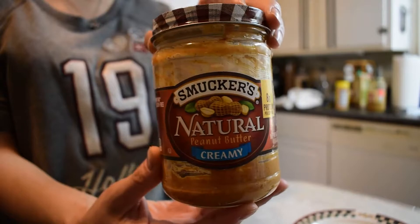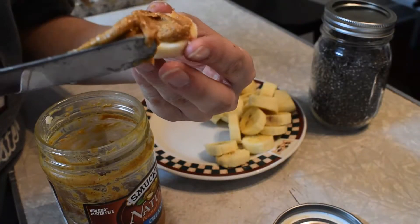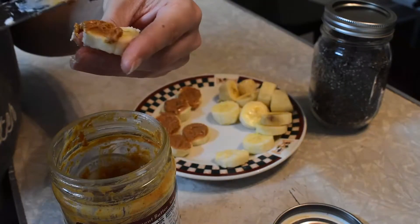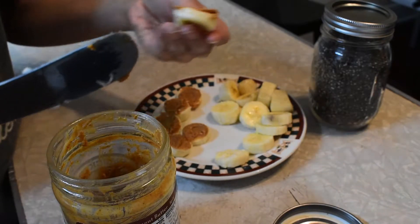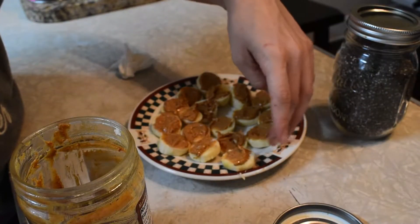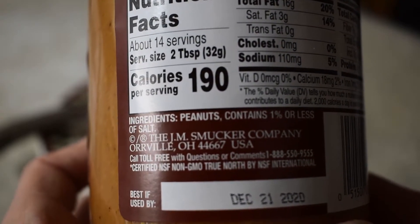Next up is banana slices topped with peanut butter and chia seeds. Most peanut butters are loaded with processed sugars, which causes glucose levels to spike and plummet, increases the risk of obesity, diabetes, and heart disease, suppresses your immune function, and can cause tooth decay. So I stay away from sugars, as well as for my daughter, and instead I use an all-natural peanut butter with just peanuts and salt as the ingredients.